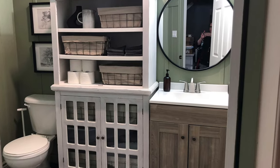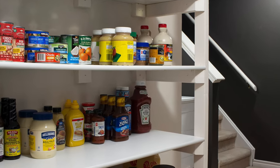Begin decluttering in a space that will give you the quickest win, with easier decisions and minimal sentimental items. Ideal starting places are a closet, bathroom, or pantry, because things in those spaces get cluttered but are easier to clear out — there's not a lot of sentimental items, so there's not a lot of emotional attachment. By starting where you can achieve a quick win, you build yourself up for success rather than being discouraged by any perceived failures.